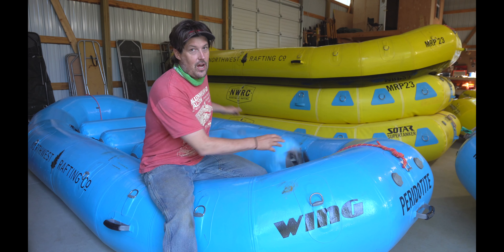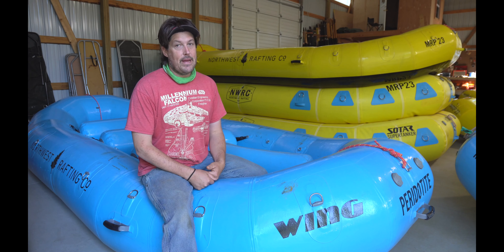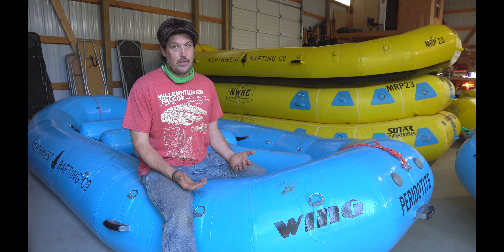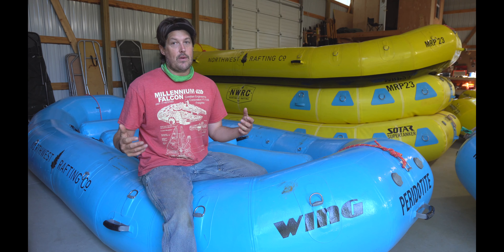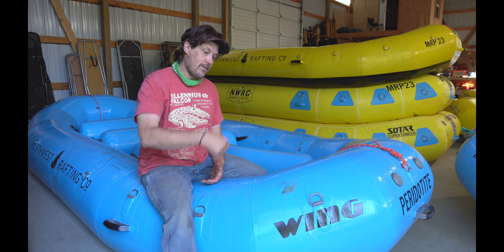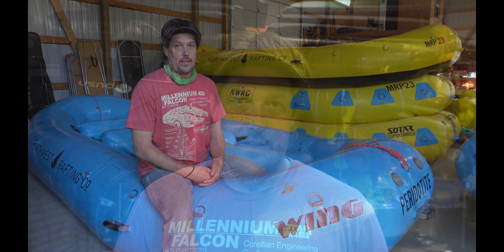That's it for talking about Wing boats. In my opinion right now, they're making the highest quality boats out there — their durability is just bomber, and they look great on the water. If you have questions about Wing boats beyond what I've covered, leave them in the comment section below. See you next episode, thanks.